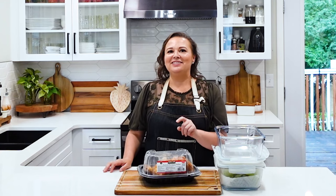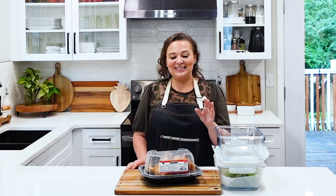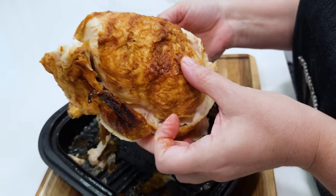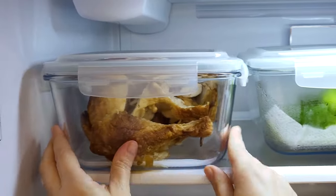Did you know that a rotisserie chicken will only last four days in your refrigerator if you store it in an airtight container? If you've left it in the store container, it's not considered food safe. My favorite glass container for things like whole roasted chicken or an entire head of lettuce is these Rezob glass containers with the snap-on lids — they are the perfect size, and we have these listed in our Amazon storefront linked below. The whole chicken will fit into this glass container, so the night I get this from the store I would put it in the glass container so it'll be safe for four days in the refrigerator.